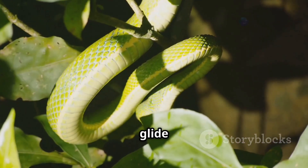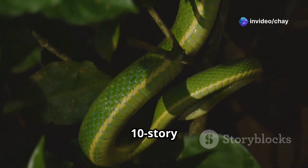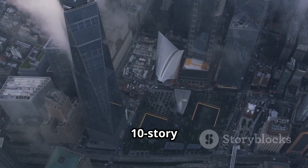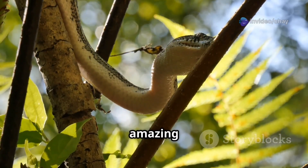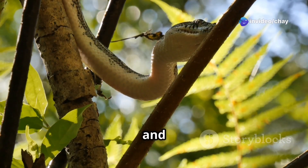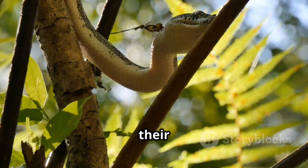Did you know they can glide up to 100 feet or more? That's like leaping off a 10-story building and landing perfectly on target — an incredible feat of nature's engineering. They use their amazing gliding ability to move from tree to tree, hunt prey, and escape predators, giving them a significant advantage in their forest habitats.